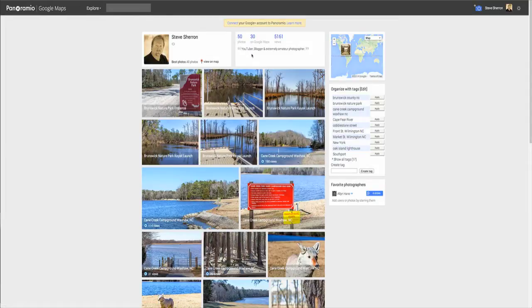Right up here at the top you'll see my current stats. I have 50 photos uploaded, 30 of those have been placed on Google Maps, and my photos have been seen a total of 5,161 times. And here's the little profile I wrote about myself: YouTuber, blogger, and extremely amateur photographer.